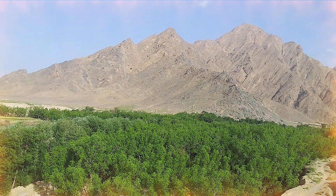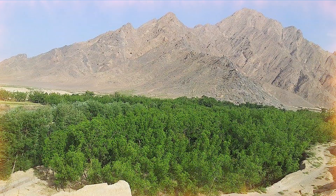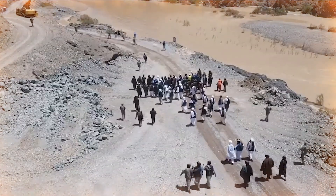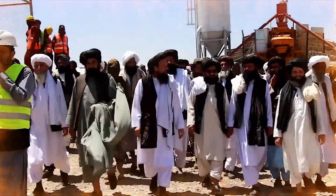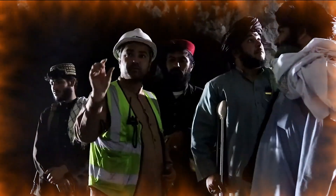The dam is also expected to irrigate more than 100,000 hectares of agricultural land. The Bakshaba Dam project is being implemented in several phases and is being carried out by domestic companies in collaboration with German and Turkish companies.